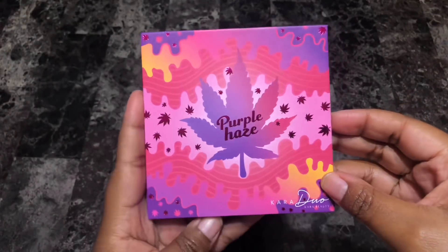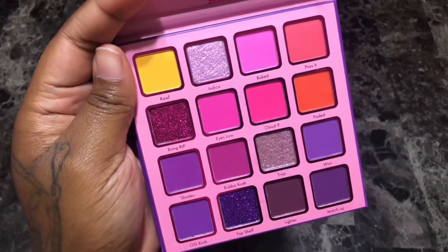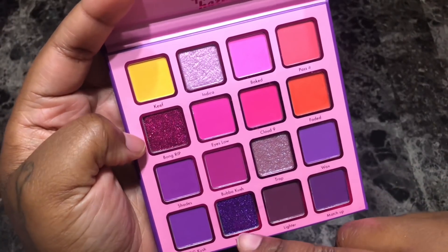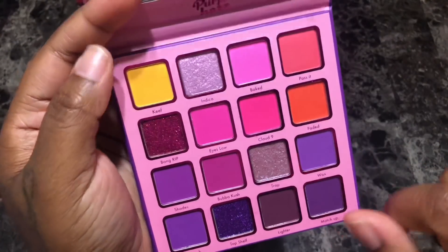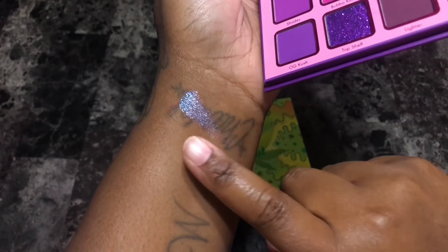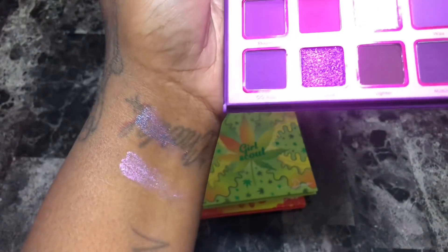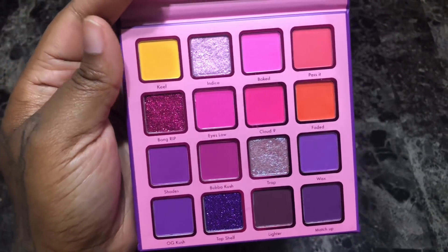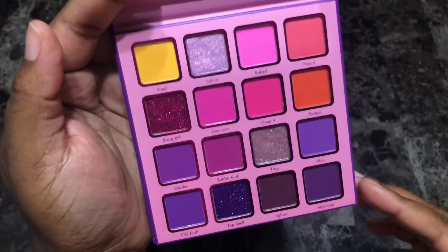Next up is the Cara Beauty Purple Haze eyeshadow palette. Really pretty color story — I love purple eyeshadows, I love the yellow in here, and it has two pressed glitters and what looks like two duochrome shades called Indica and Trap. They're very very pretty and I'm hoping my camera picks up the color shift on them. I haven't gotten a chance to play around with it yet, but I plan on keeping it because I just really like the tones.